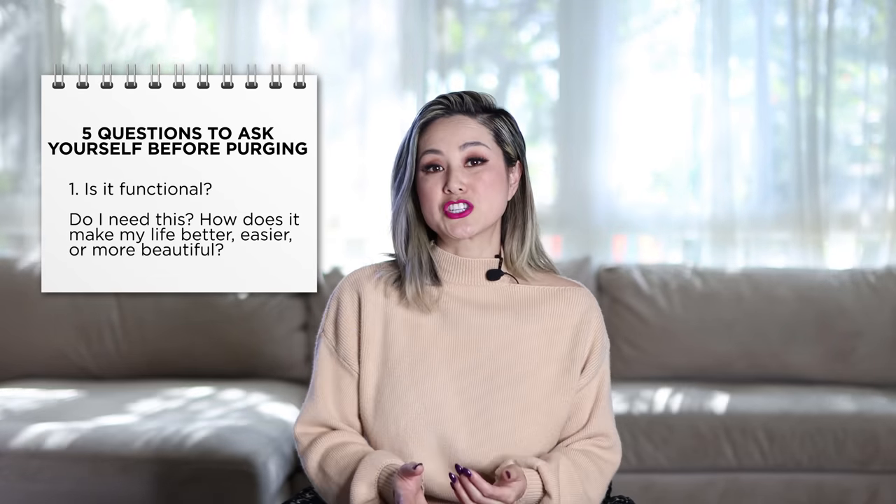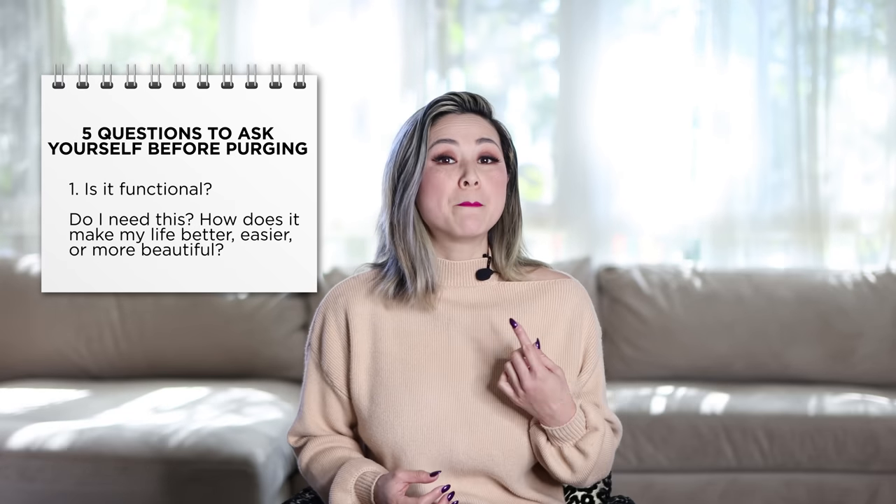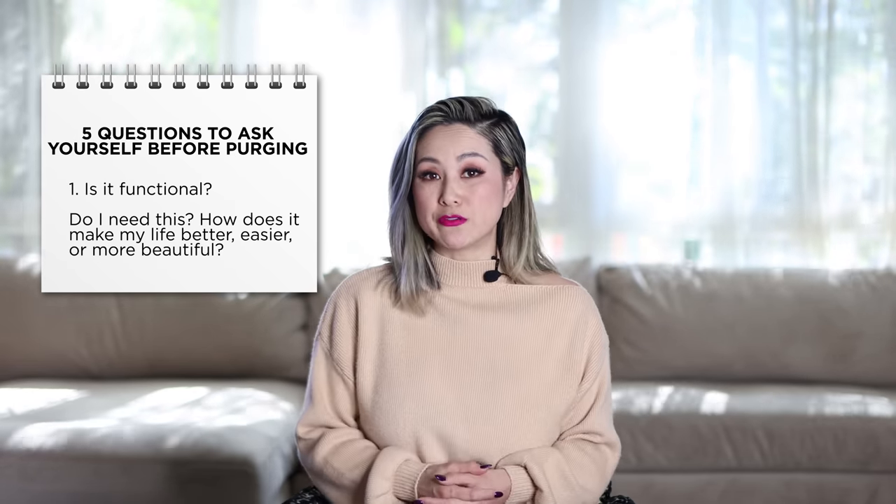Before we get into the great purge and decluttering items that are no longer valuable to us, here are five questions you must ask yourself. The first question: is the item functional? Do I absolutely need this item? Does it make my life better, easier, or more beautiful? If you've answered yes to all of the above, then that item is an absolute keeper.